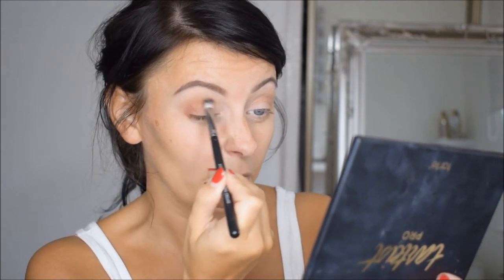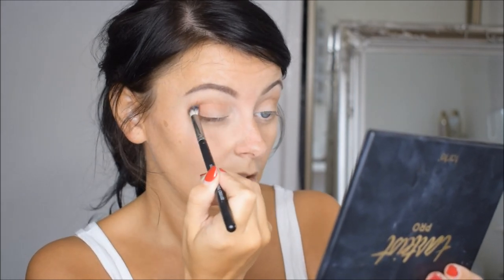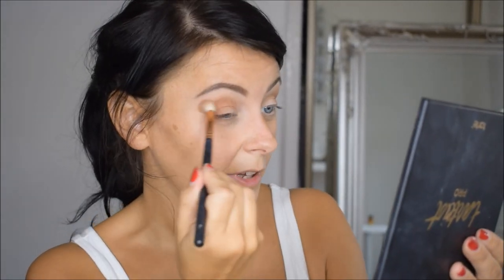So I'm just going to take a smaller fluffy brush and I'm just going to go in with the next colour, Whimsy. I'm concentrating that on the outer corners of the eyes as well and I'm bringing it round in the crease, just a little bit lower than that last shade. I'm just going to go back over and blend that with the original brush.